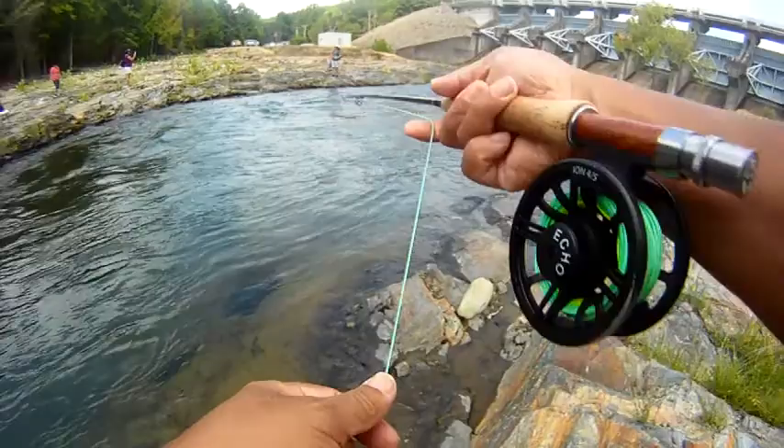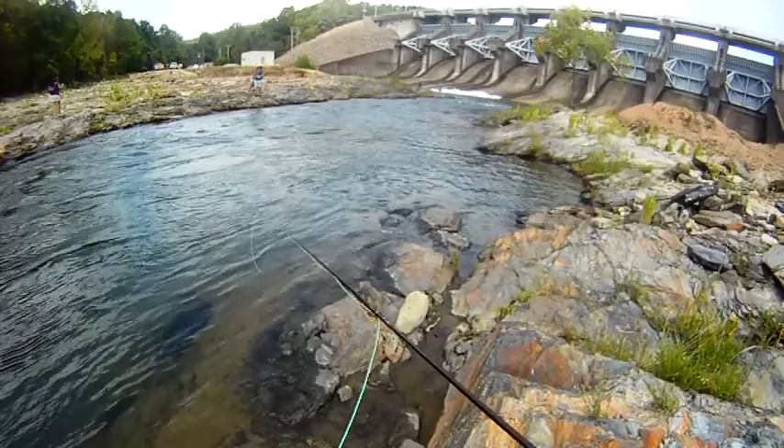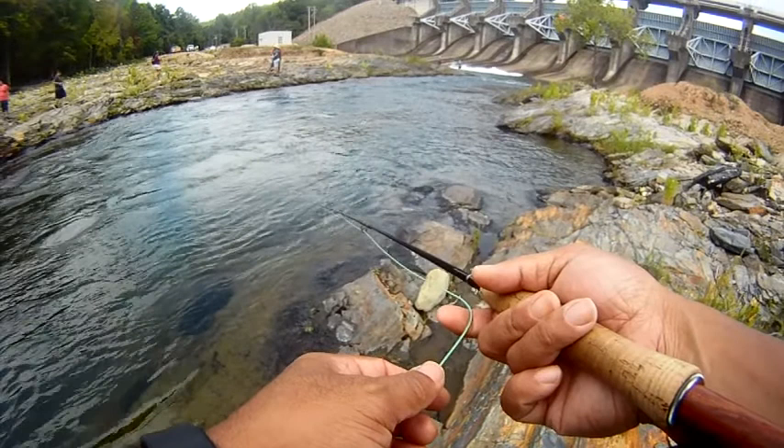We ended up losing some trout in this little portion of the river. We were getting hits over here in this one run, just down from the dam along the spillway. Had a couple of hits, and then had one come off. Additionally, we saw some other folks catching some trout.